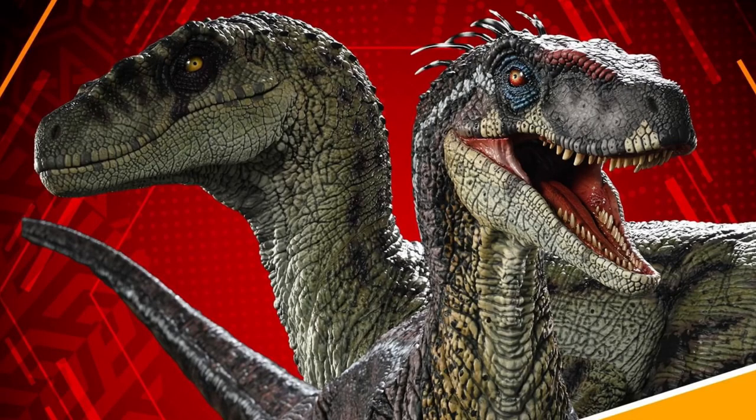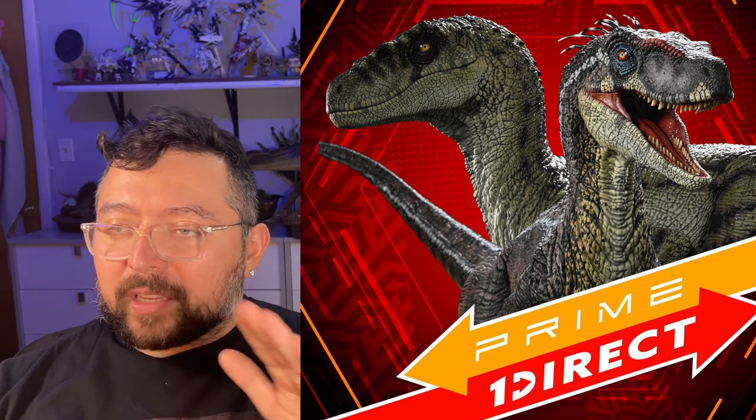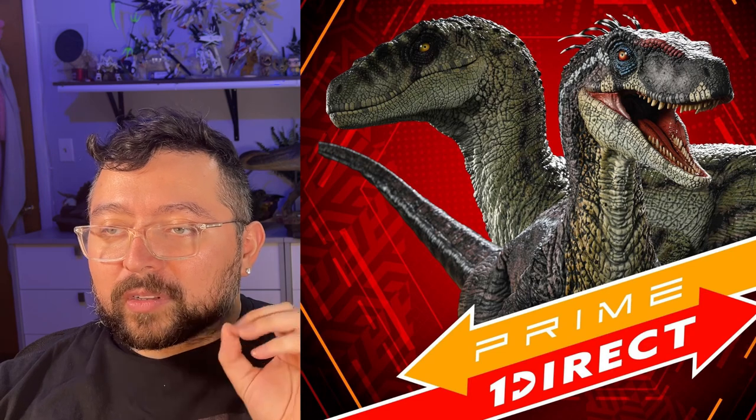First we'll look at the Prime One posted picture, which is usually a pretty good indication of detail quality — typically a 4K picture. Here we have both the male and the female. The male has little feathers and hair follicles right up on the head, with different color variations — you've got the reds, the blues, the white stripes on the head. Beautiful — it's really going to stand out compared to the other raptors.